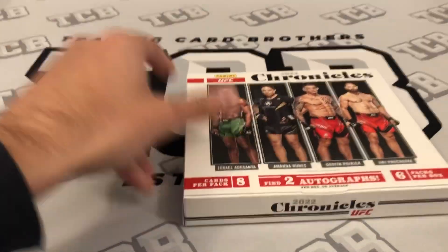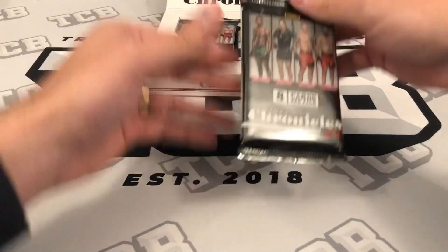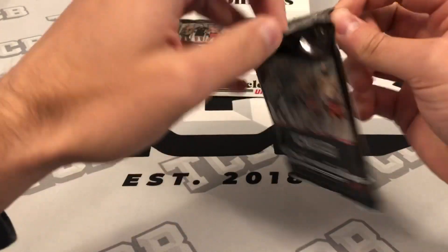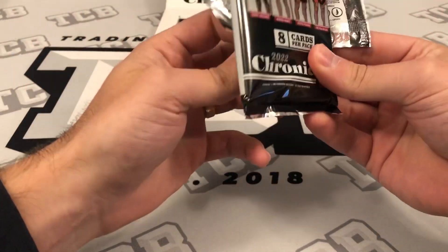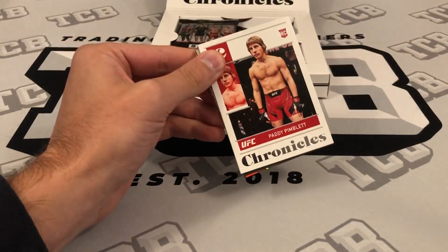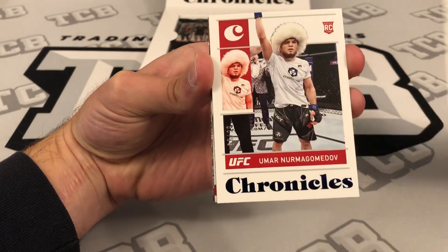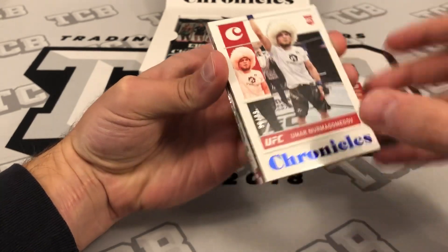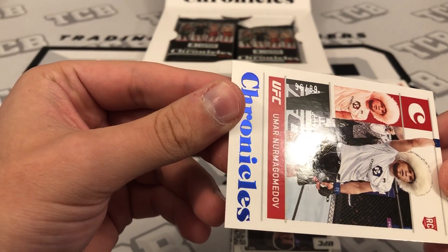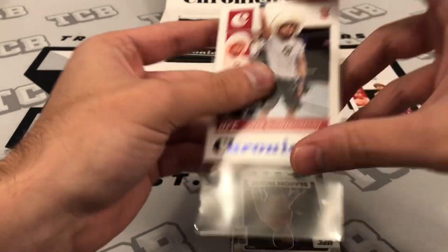I haven't watched any of the product opened. I've opened last year's 2021 Chronicles so I kind of get an idea. We'll just see if we can pull anything cool. Right out the gate we got Patty the Baddie — a Chronicles base rookie. And a blue Umar Nirmagomedov number 96 out of 99 rookie. We'll happily take that one.